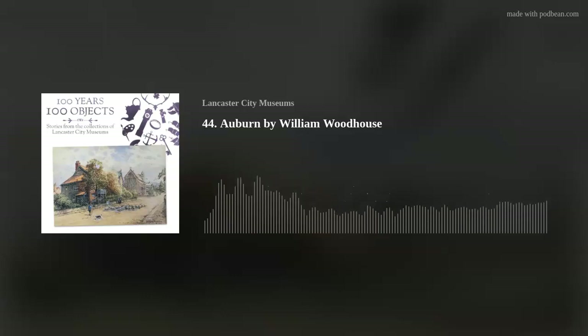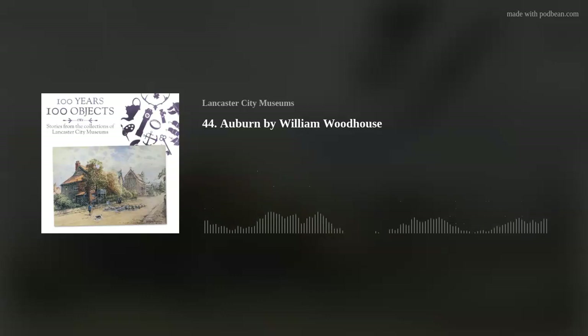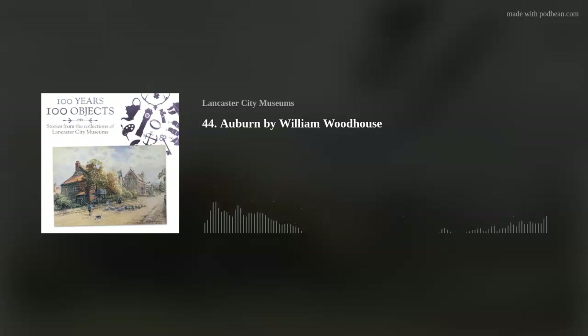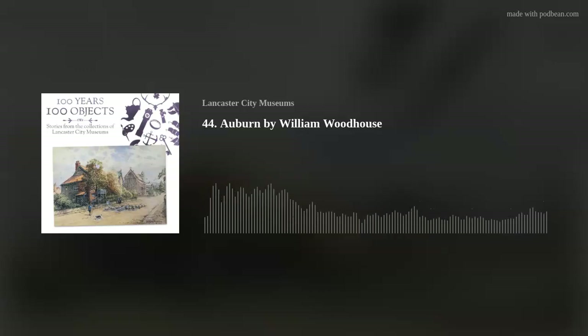I worked at Lancaster Museum for nearly 40 years, looking at and handling William's paintings quite regularly. I consider them like old friends. I was born and brought up in Morecambe in the 50s and 60s, and saw the tail end of many of the scenes that William captured in his paintings. I chose this small, unassuming watercolour of Auburn, which was Woodhouse's home from 1902 until he died in 1939, because it was a privilege to visit Auburn many times, and I have some wonderfully happy memories of being in the house.